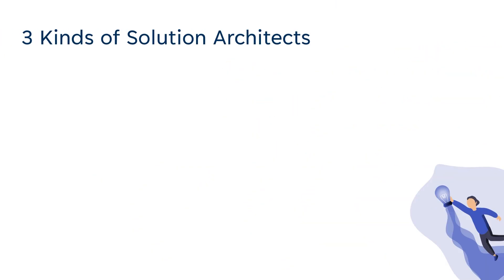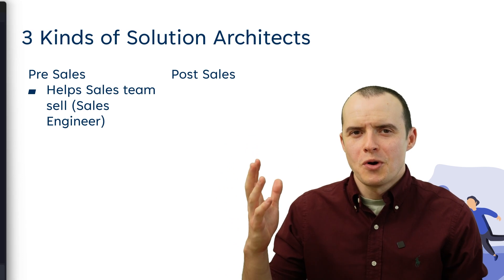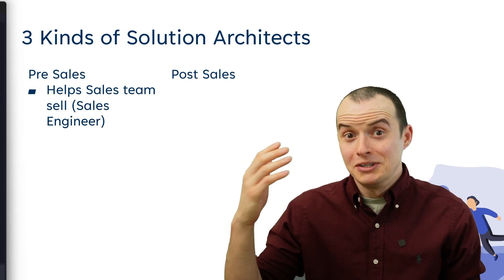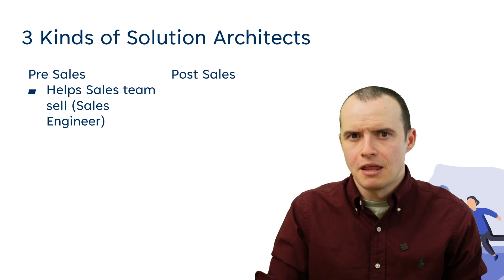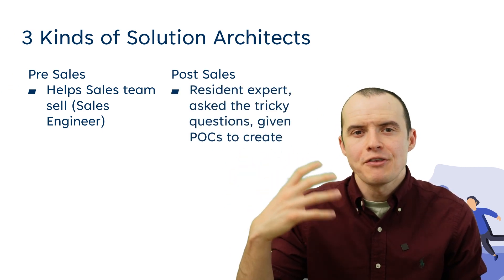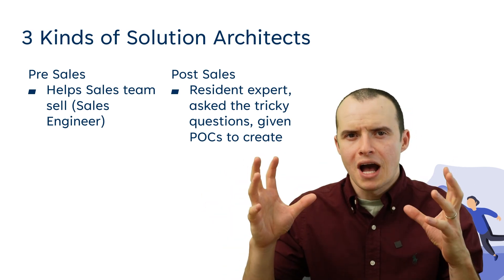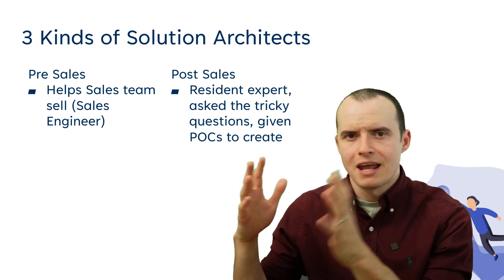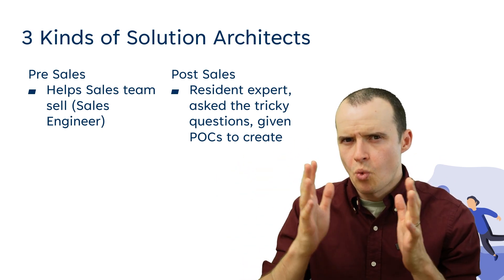Here are the three most common patterns. There are typically three kinds of solutions architects: the ones that work in pre-sales, which means they help the sales team — they're more like a sales engineer and usually know the most about the features that really sell the tool. Post-sales is kind of the opposite; they have a lot of expertise in certain technologies and are there for the really tricky problems. They usually create proof of concepts and then move on to the next project. They're called solutions architects, but they usually specialize in one area.